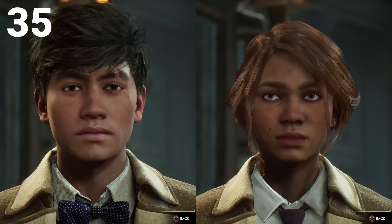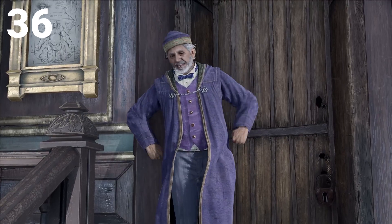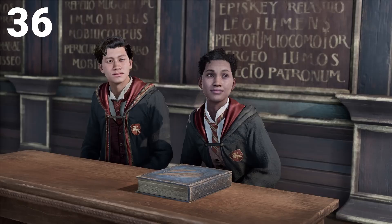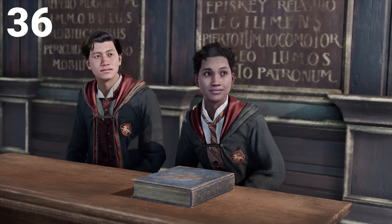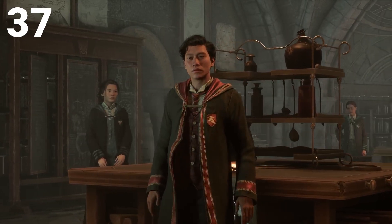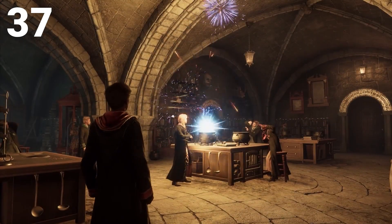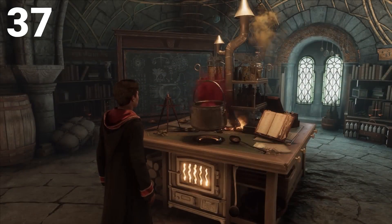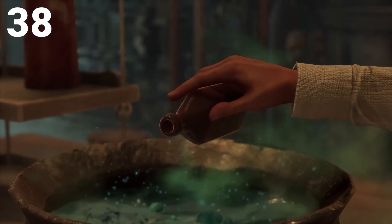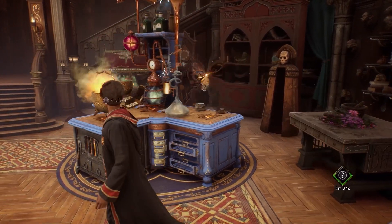Number 35 is character customization, where you'll be able to customize your character however you want. Number 36 is teachers — there are going to be teachers for every class, and these will be important people to know along the storyline of the game. Number 37 is potions — potion making is going to be important. You're going to have a potion making skill and will be making all kinds of potions in Hogwarts Legacy to help you beat the game and gain an advantage.